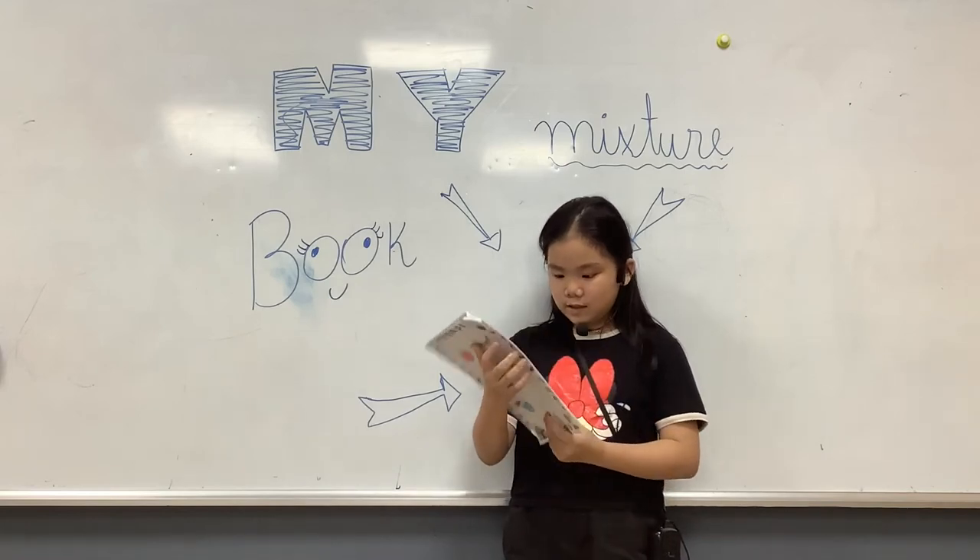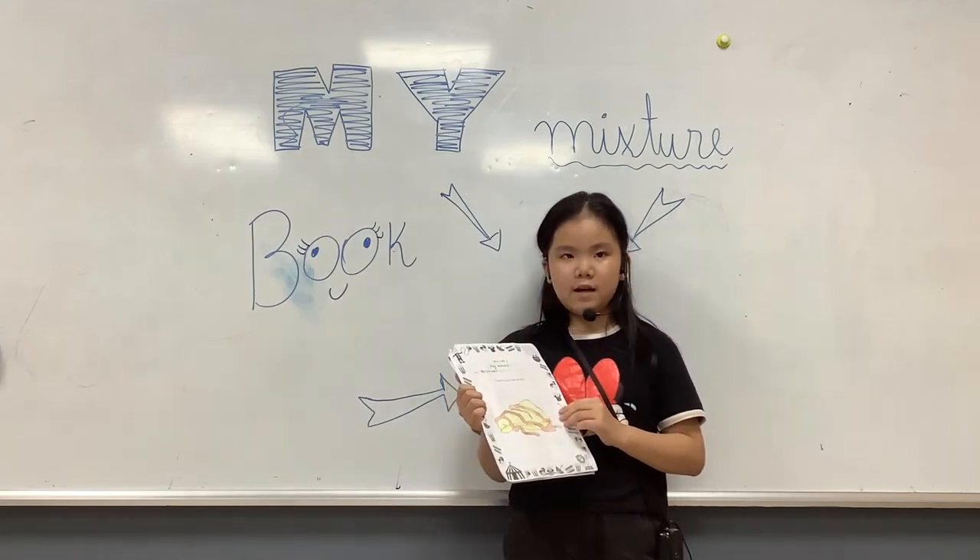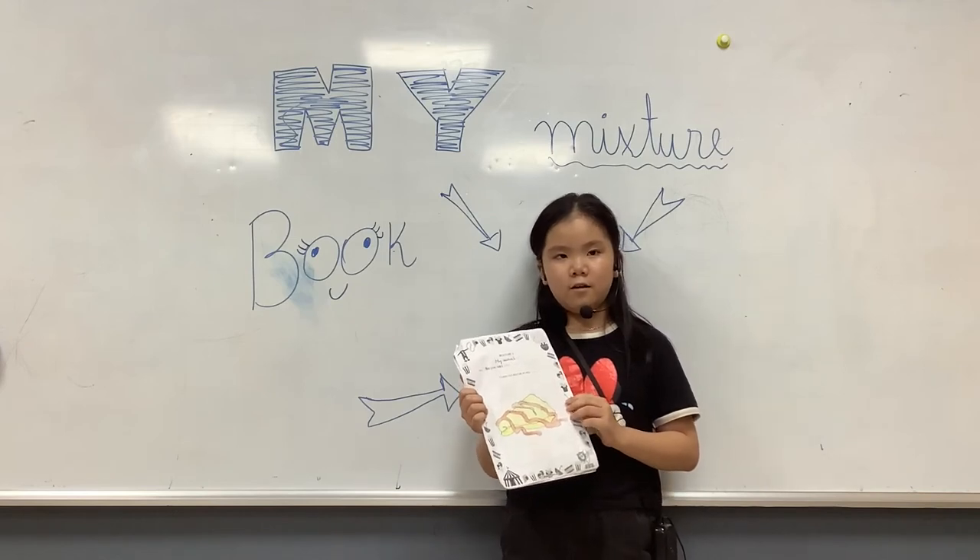My mixture is really easy to paint. To make ingredients, I need milk of vanilla.